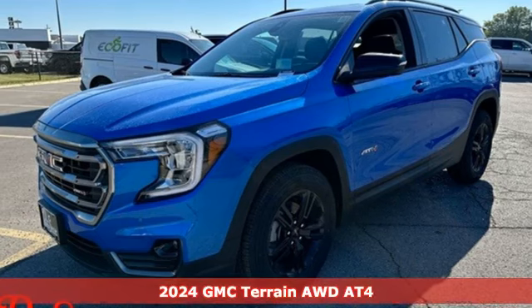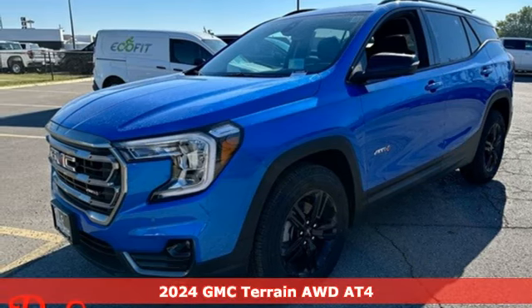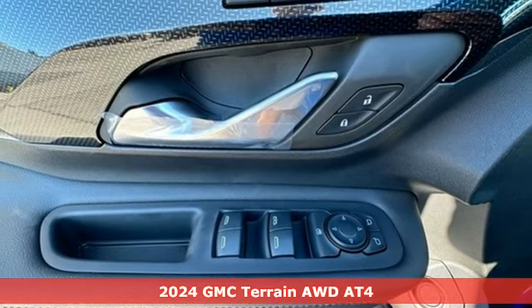Here's a new 2024 GMC Terrain. Smart capabilities, strong performance. GMC.